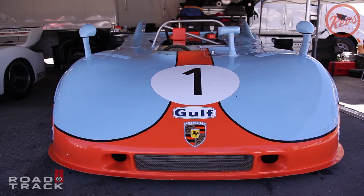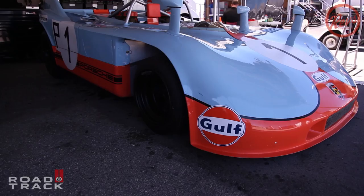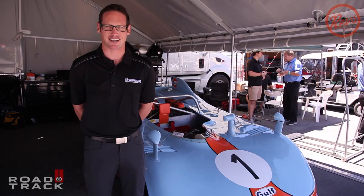I'm Gunner Jeanette here at the 2015 Monterey Historics, and thanks to the Revs Institute for Automotive Research, I got to drive one of my absolute dream cars. I've been very fortunate in my racing career to drive many famous racing Porsches — several 917s, 935s, 962s — but the 908/3 has always held a very special place in my heart.